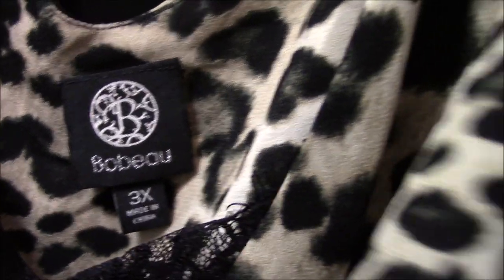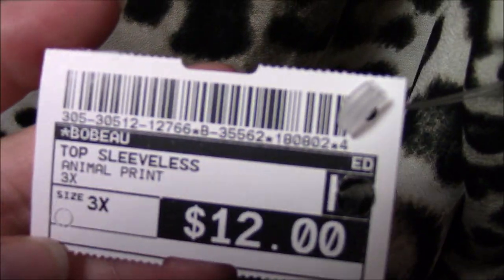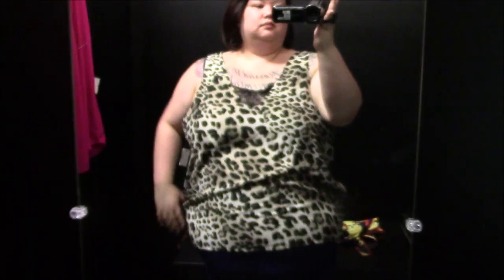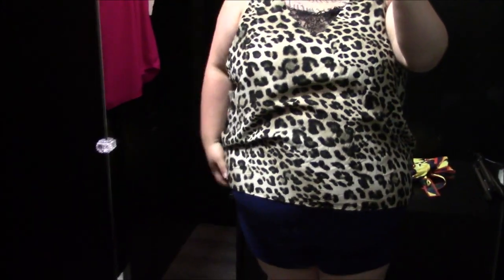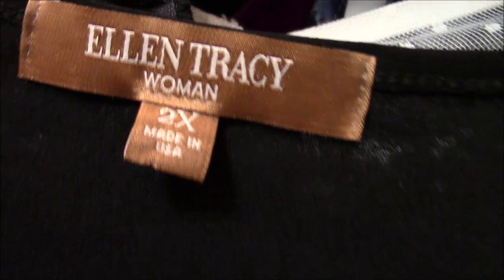This brand I see at Nordstrom and Nordstrom Rack all the time, so it's a nicer brand. I was very excited to put it on, but the fit is not good — really big on top and small on the bottom. Thumbs down. I'm not going to spend a lot of time on it.